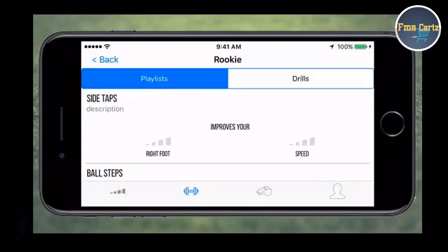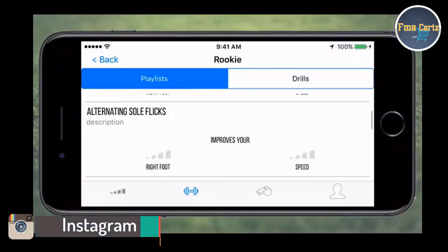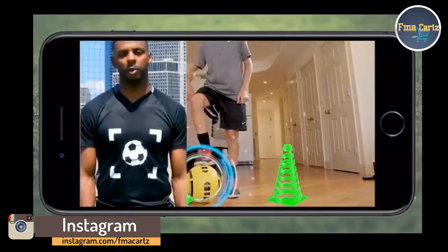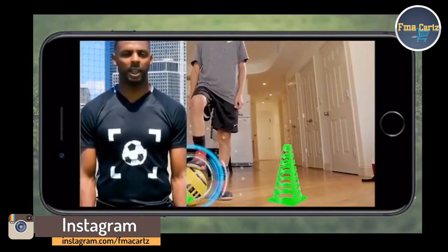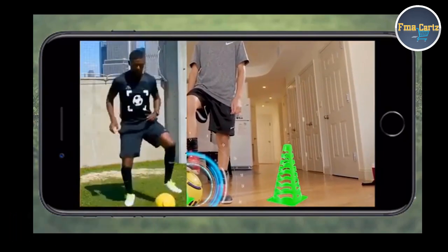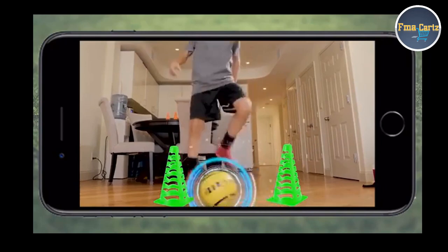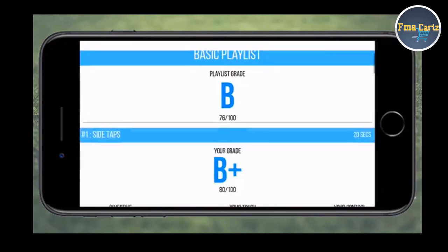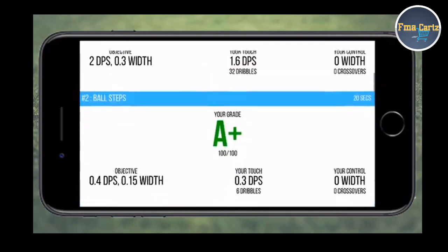In the app, the virtual trainer gamifies your workout with live ball tracking. Alternating sole flicks — using the sole of your right foot, roll the ball right to left and then repeat. You'll even get live audio feedback so you can adjust in real time. When you're done, you'll get a drill-by-drill breakdown revealing your strengths and weaknesses.